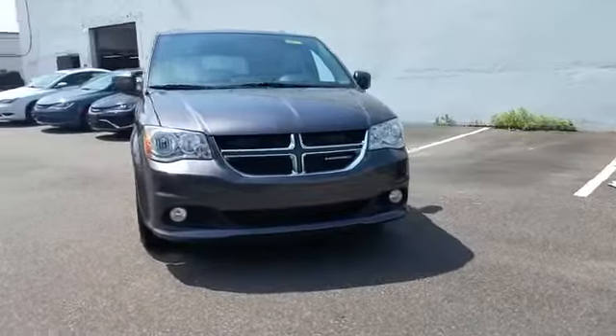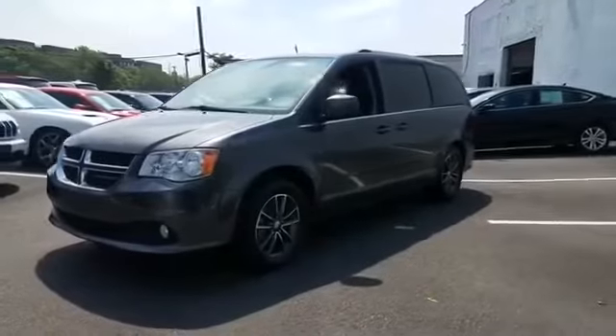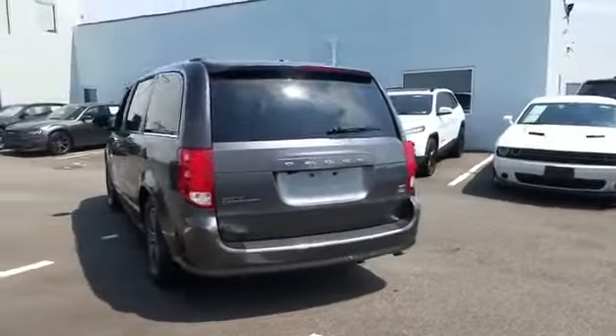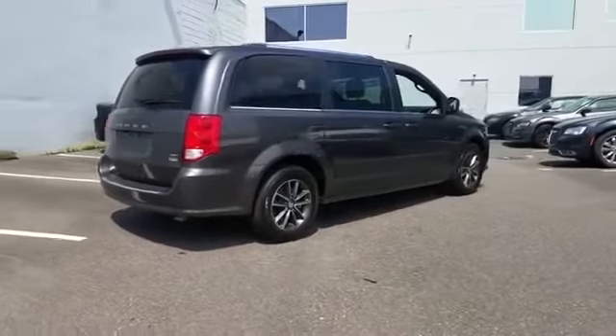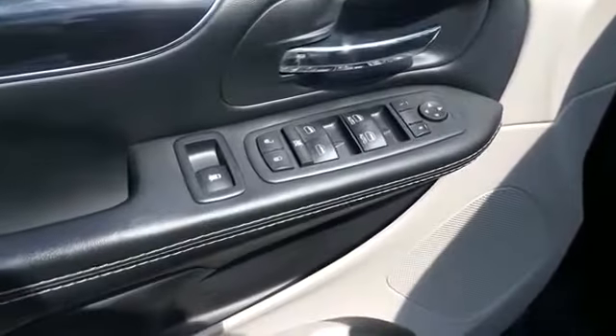2017 Dodge Grand Caravan with less than 42,000 miles on the odometer. This minivan delivers safety and comfort to its passengers. Never get bored with the numerous premium built-in features, such as multi-zone air conditioning, third row seating, and heated side view mirrors.